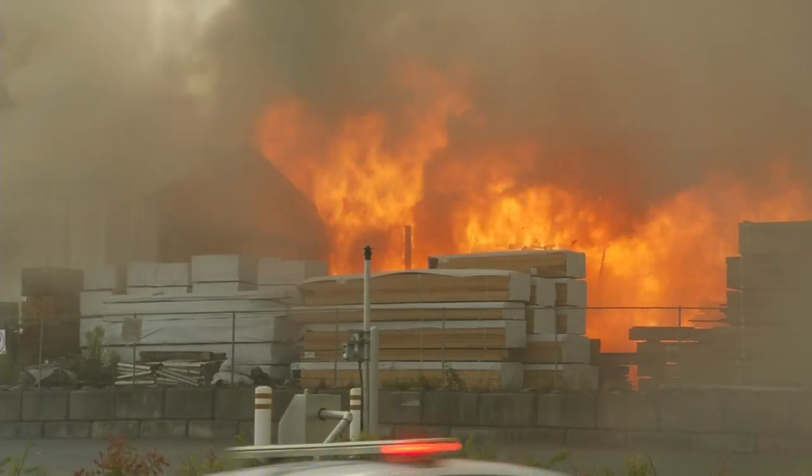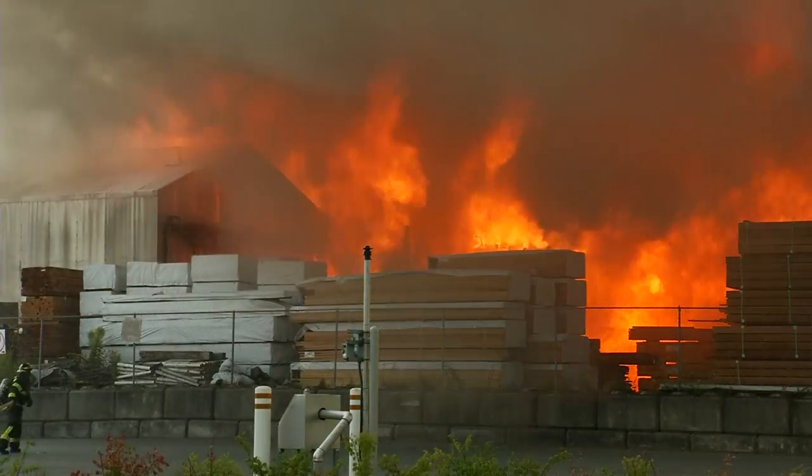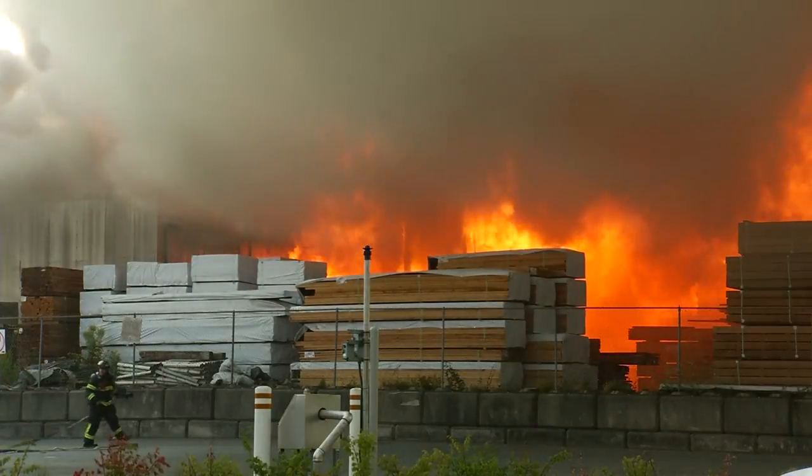How hot was it when crews got here? Yeah, really hot. This is dried lumber and that's their practice here, so with the dry conditions the fire was well established when we got called, even though it's a midday fire.